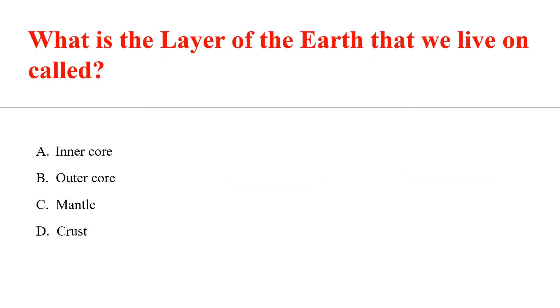What is the layer of the Earth that we live on called? Answer C: Crust.